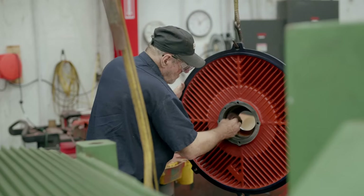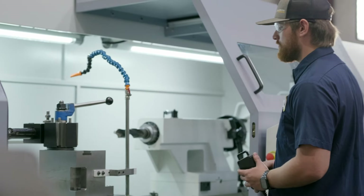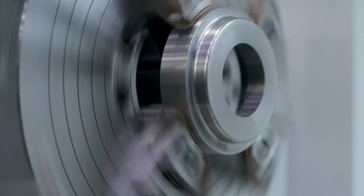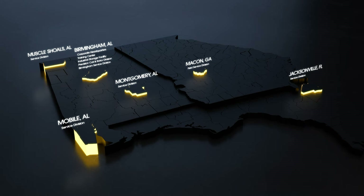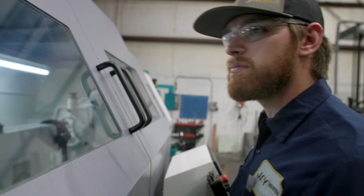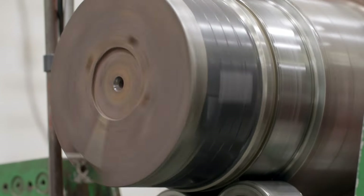At Jay Industrial Repair, our team of highly skilled and seasoned electromechanical professionals is dedicated to providing prompt and precise solutions through unparalleled customer service and reliability. With strategic locations throughout the southeastern United States, we ensure timely assistance, leveraging cutting-edge technologies to meet your needs.